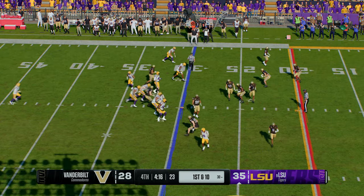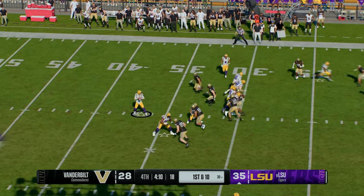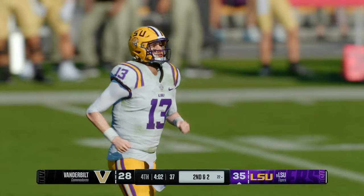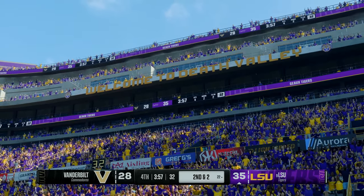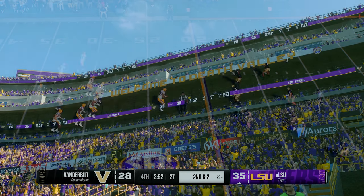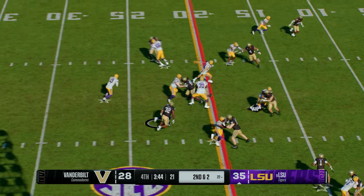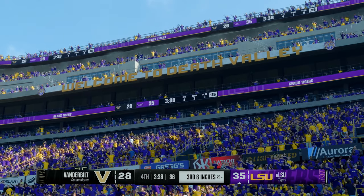LSU moving quickly, going to work again on first down — he wants to throw, that's reeled in by Daniels. They make the stop, good pickup but still short of the first down. This offense is not letting up — they've got a lead here late and are still taking shots, still looking for explosive plays. This defense just has not had an answer all game. Second and short — they'll keep it on the ground to keep this clock moving. Able to move it ahead a couple yards, he gets it down to the 20.